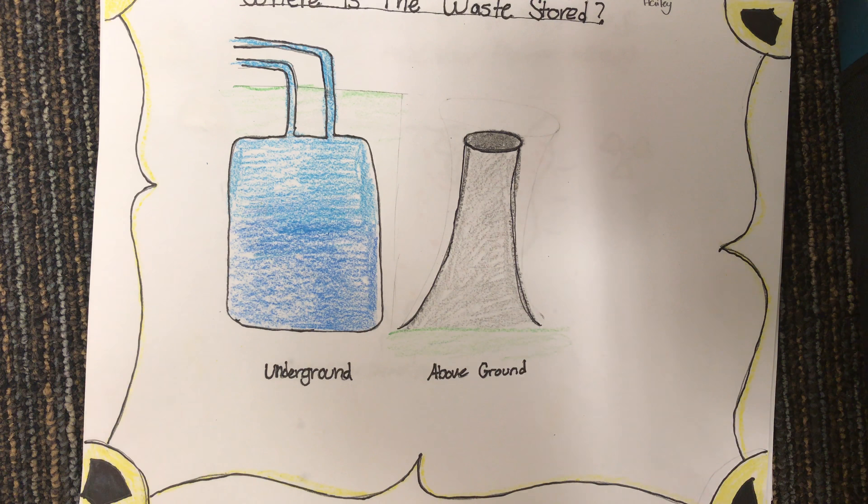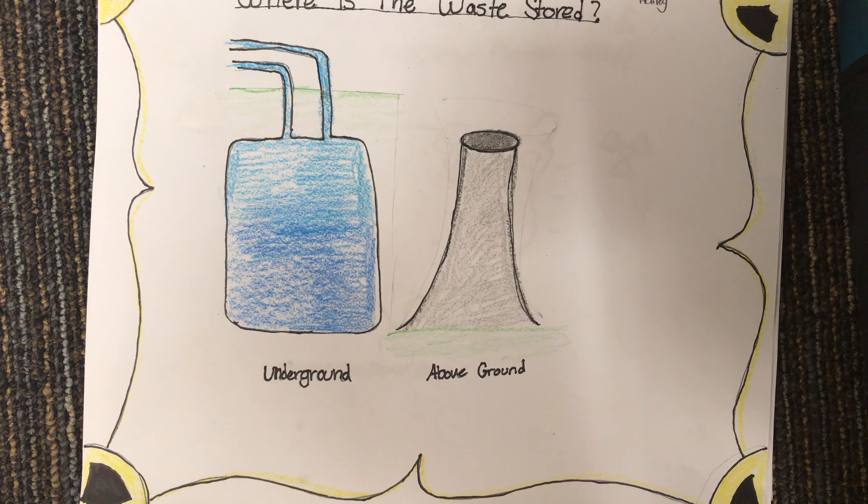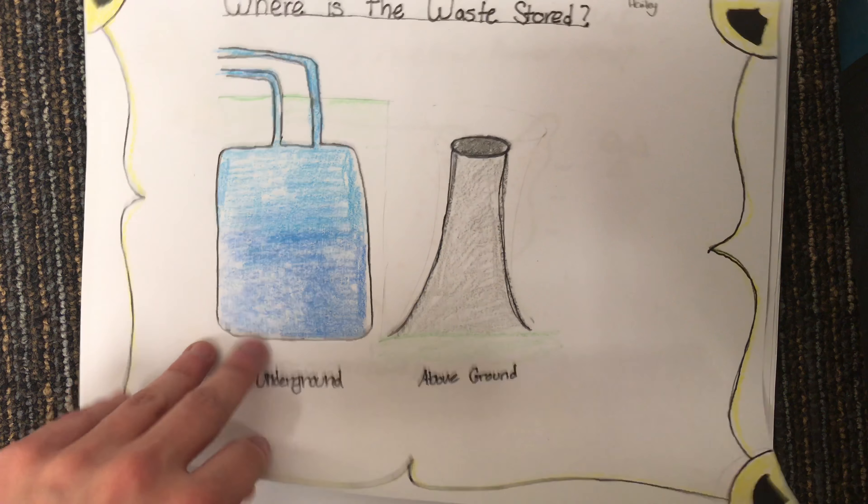Where is the waste stored? As nuclear power doesn't emit greenhouse gases, it does create radioactive waste, which can be life-threatening to humans. The waste can be either stored underground or above ground, as it isn't harmful to the environment. It eventually becomes non-radioactive after 40 to 50 years.